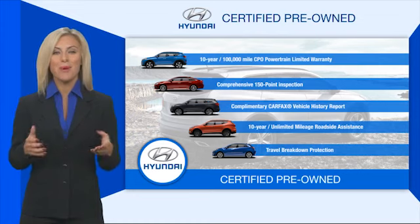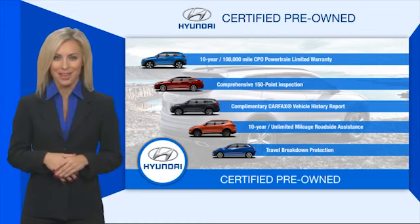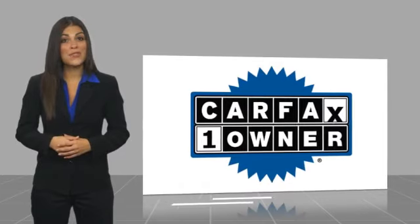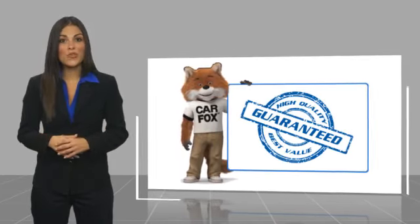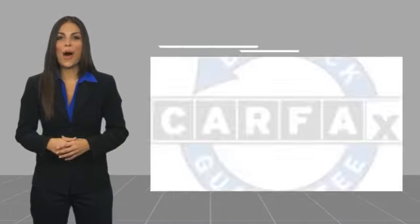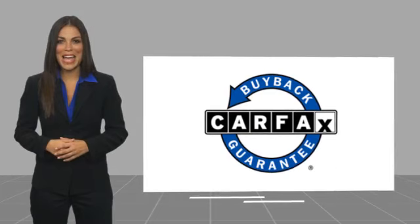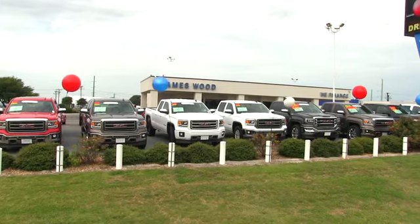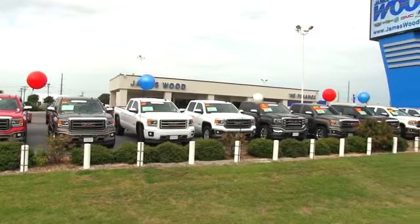Contact your Hyundai dealer today to learn more about the Hyundai certified program. This is a one owner vehicle with a Carfax vehicle history report — be sure to find a complimentary copy of this report online or contact the dealership. This vehicle qualifies for the Carfax buyback guarantee.